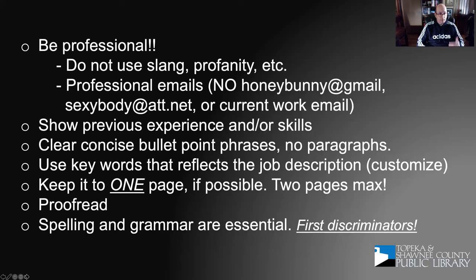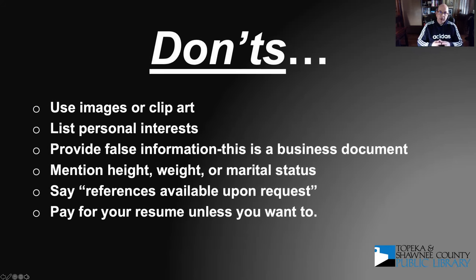Make sure you proofread it because spelling and grammar are the first discriminators. When you get those seven to 30 seconds for the first review, if the reviewer sees a bunch of spelling mistakes and grammar issues, they'll think this person doesn't have a grasp of detail, isn't organized, and set it aside — there are 20 other applicants who did a better job with that. Please don't use images or clip art.